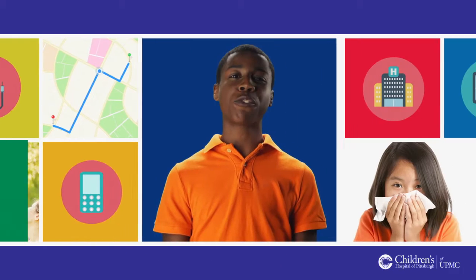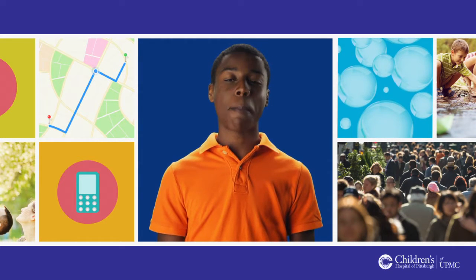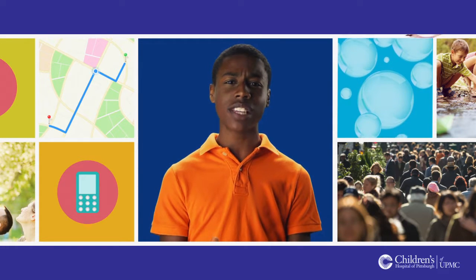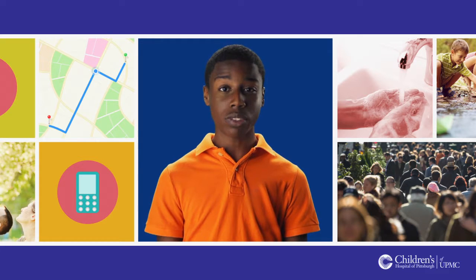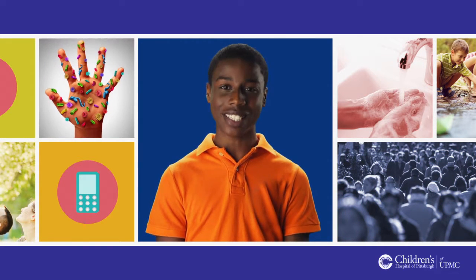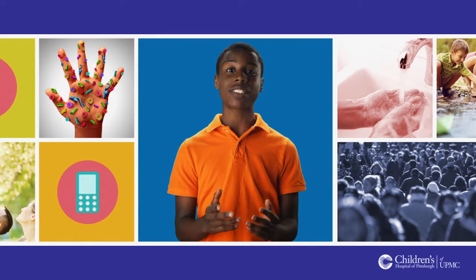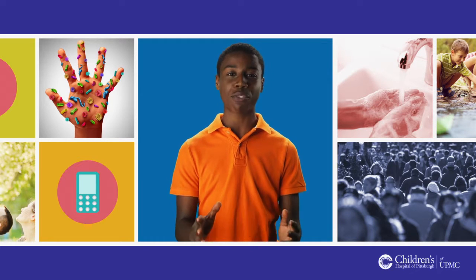A few months after your transplant, you might come down with illnesses like a cold or the flu. The best way to keep from getting sick is to wash your hands well for at least 15 seconds with soap and water, don't share drinks and eating utensils, avoid large crowds especially during cold and flu season, and stay away from people who are sick. Prevent influenza — the best protection is to vaccinate. You should make sure to get your flu vaccine every year.